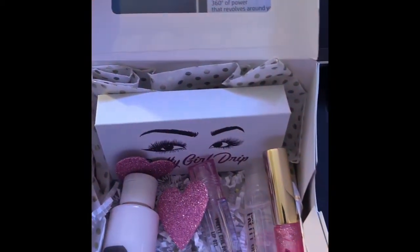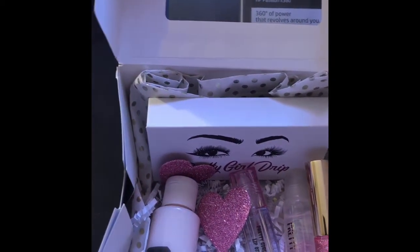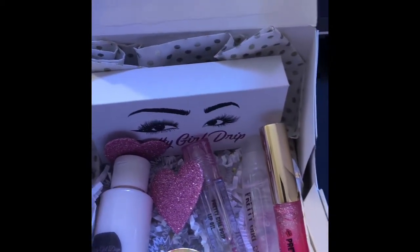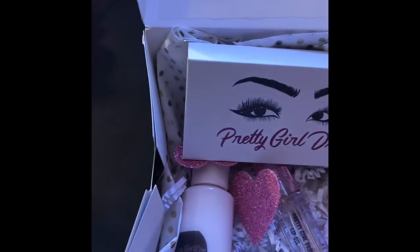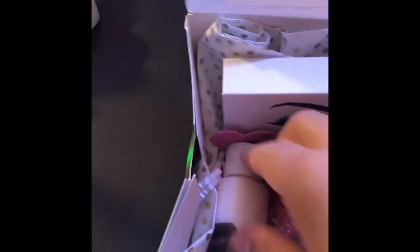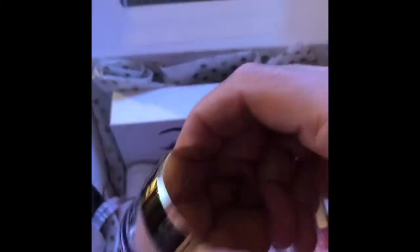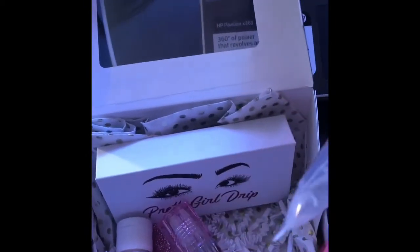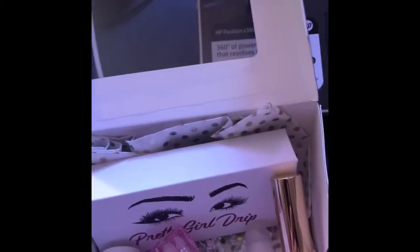I wanted to talk about this holiday gift box I have on my website right now. I have one left available and it comes with 25mm pink lashes, a hand lotion, a lip scrub, a lip oil, and two lip glosses — one in the squeeze tube and one in the wand tube.